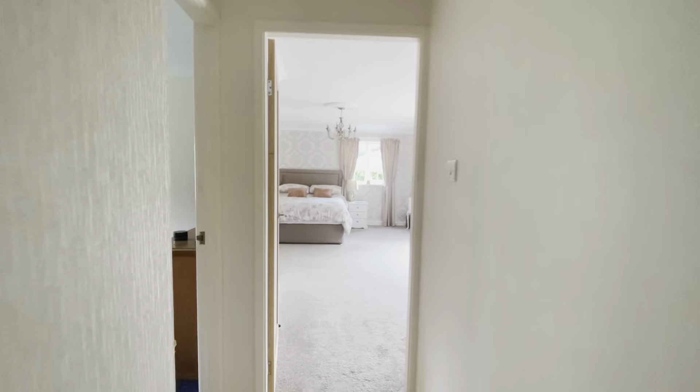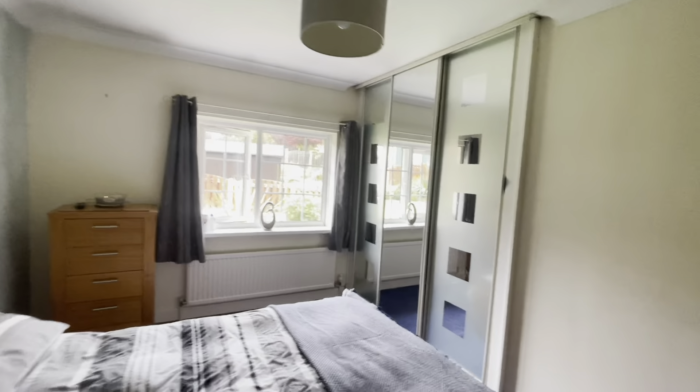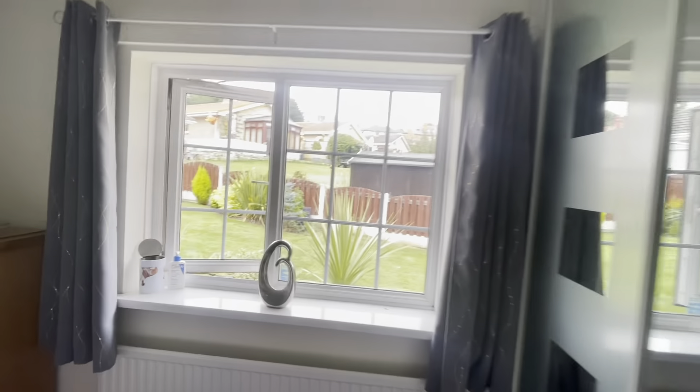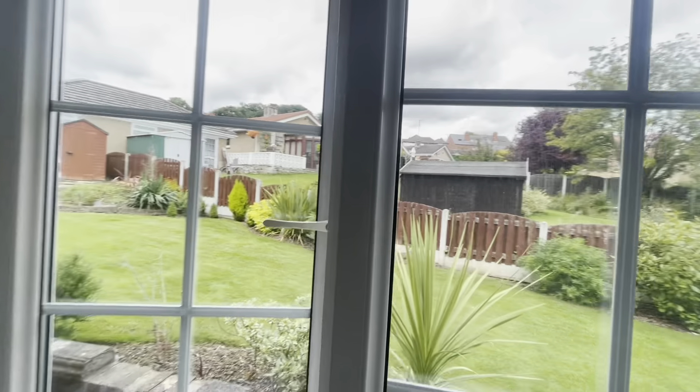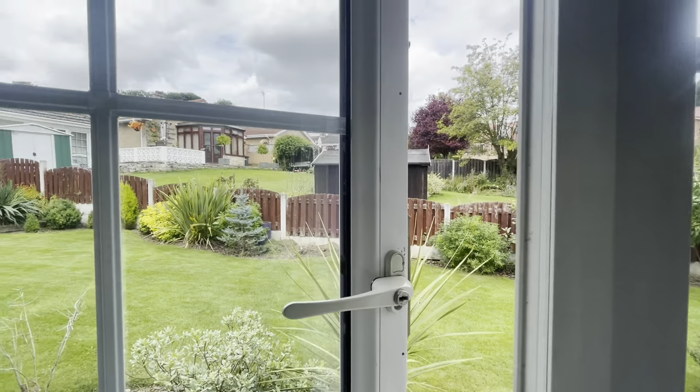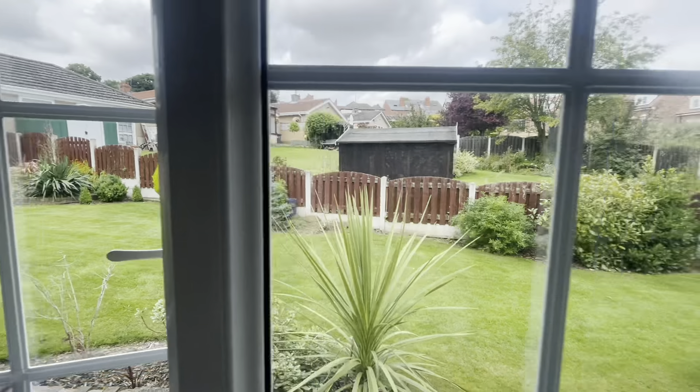We then head down the corridor to the final bedroom before the master, which has fitted wardrobes. As you can see, there are wonderful views to the side of the property — it's very peaceful around here.